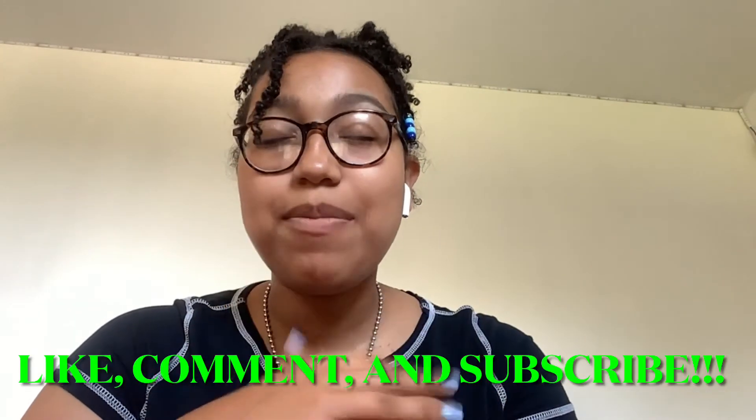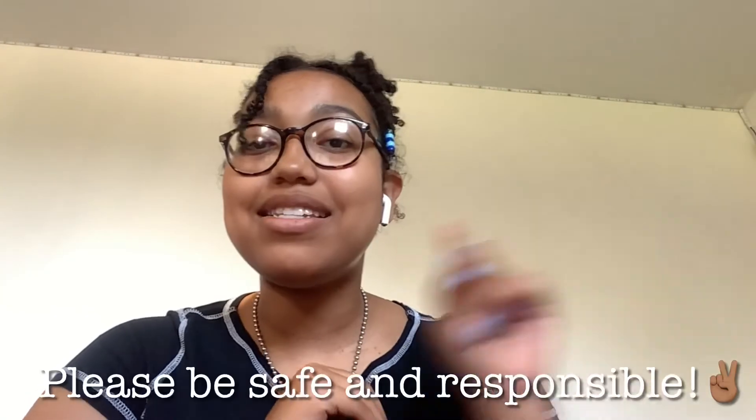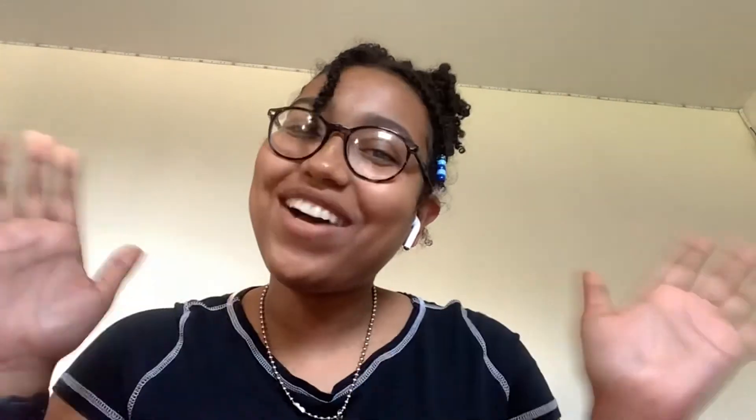I forgot to record an outro for this video, so that's what I'm doing right now. Thank you all for watching — I had a lot of fun with these two days and I hope you had fun watching. If you want to see more content from me, don't forget to like, comment, and subscribe. And don't forget to be safe and responsible. Bye!